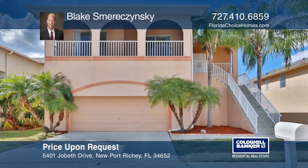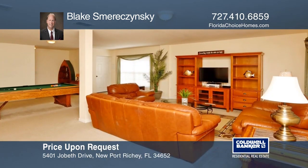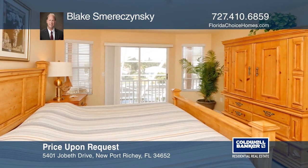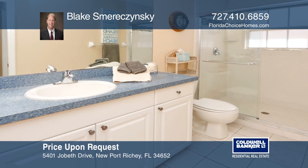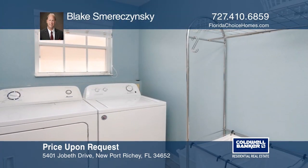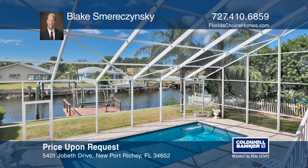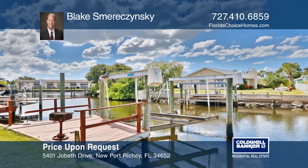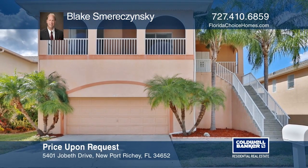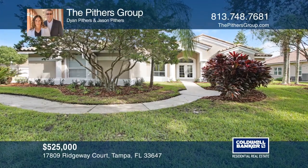Enjoy direct access to the Gulf of Mexico, world-class fishing, and secluded barrier islands. This unique home has two levels with the main living area on the top floor, which also includes the master suite. The upper level boasts open living space, a separate dining room, a large laundry room, and two bedrooms. The master suite has canal views from the balcony and a large walk-in closet. Use the private boat dock and lift to access all the water activities the area has to offer. Make this one-of-a-kind home yours today by calling Blake Smarazinski.